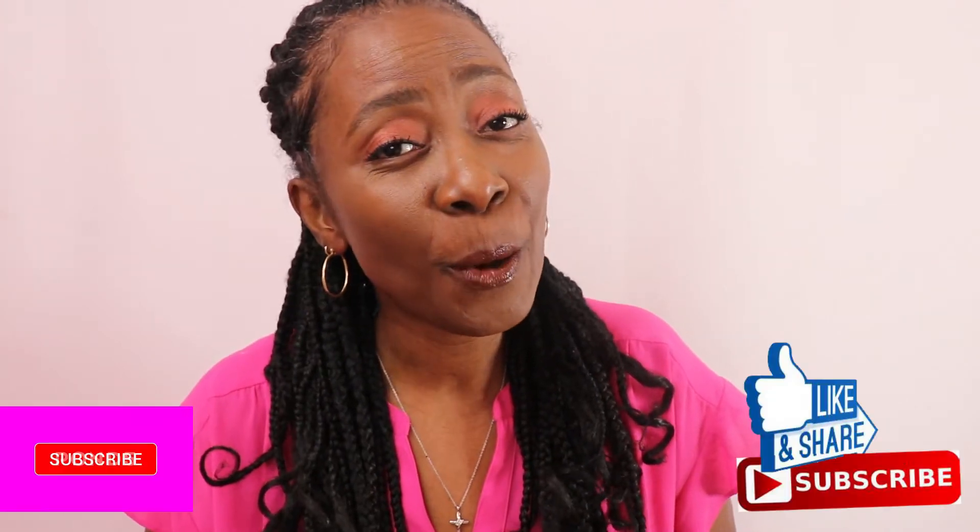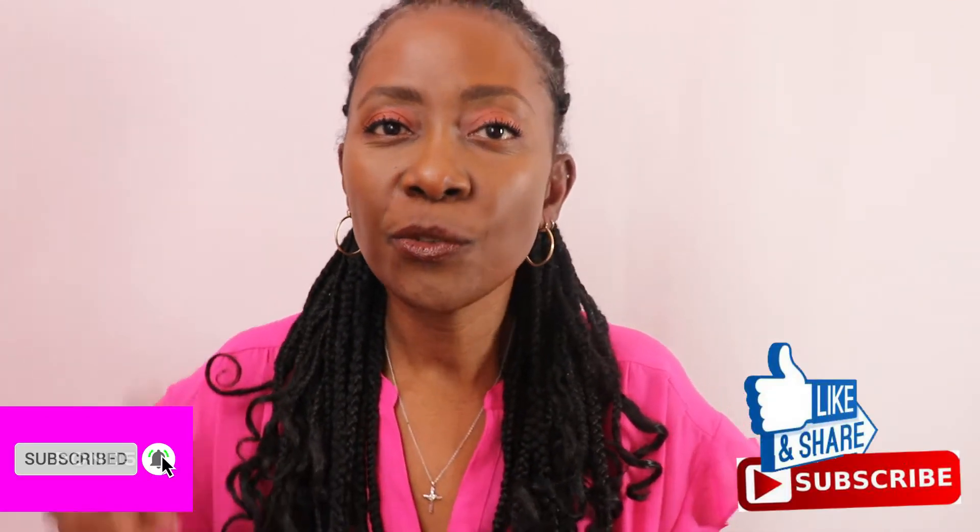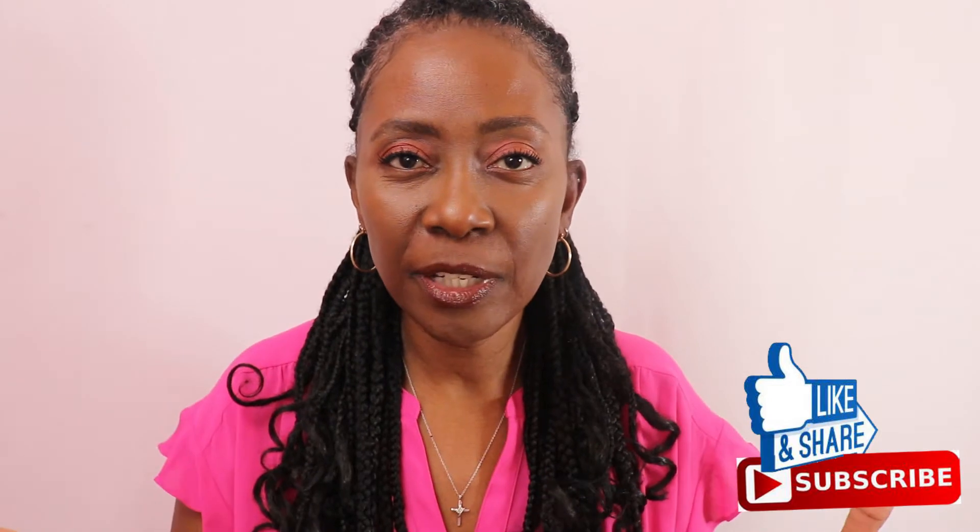Hi guys, welcome back to my channel. Hope you guys have been doing well. If you're checking out this channel for the very first time, welcome. If you're returning, welcome back. Don't forget to like, subscribe, and share this video with everyone. I'm Yolette of Naturally Yolette, welcome to my channel.